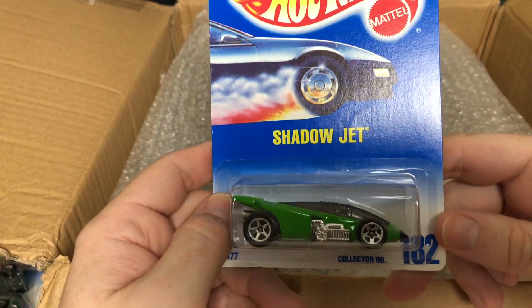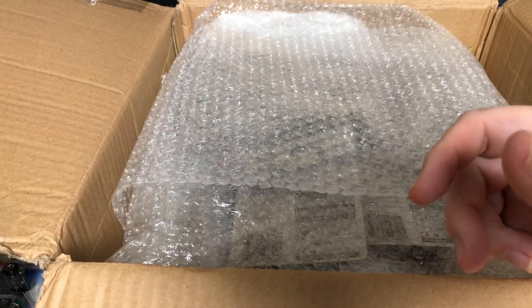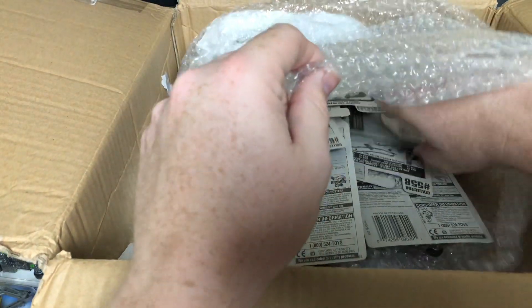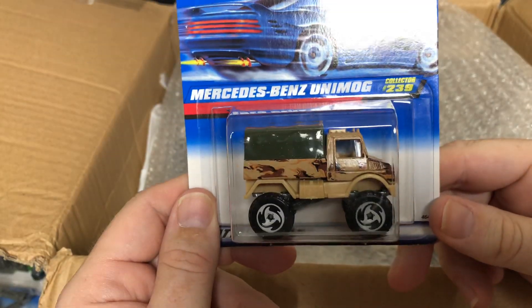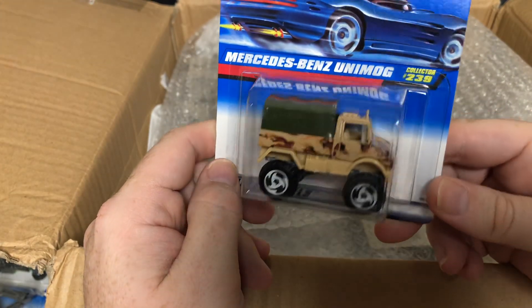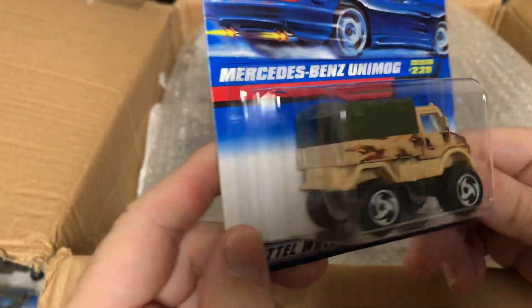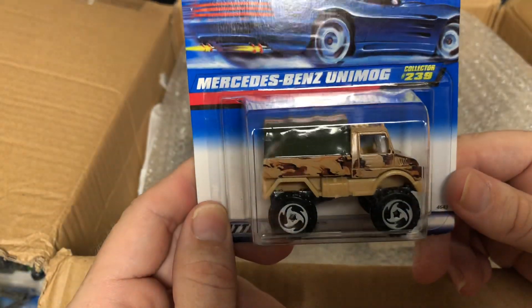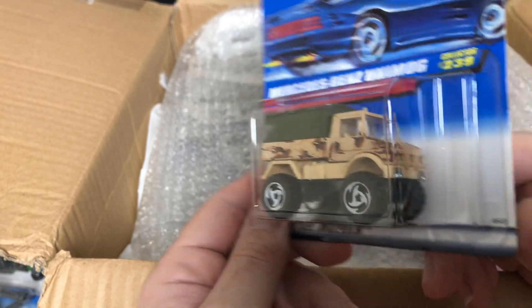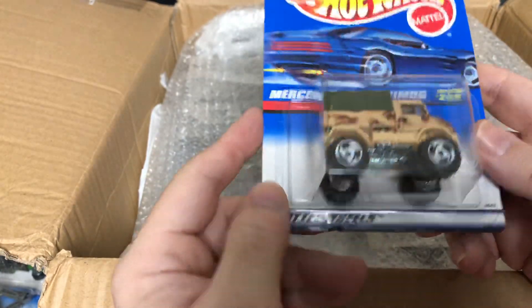This one is the Shadow Jet, so we've got two Shadow Jets, number 182 — the first real duplicate. Oh that one's cool — the Mercedes-Benz, what is that — Umag? Number 239, with the camo and the big tough tires. That is pretty cool.